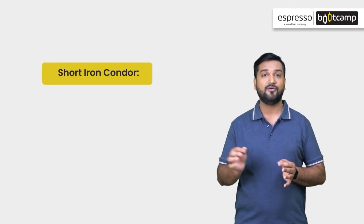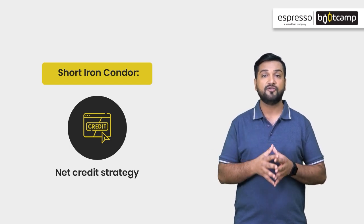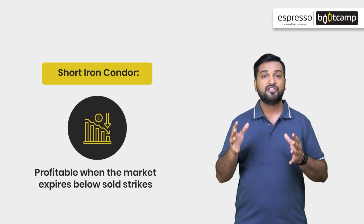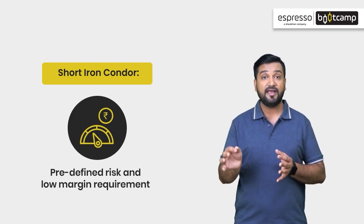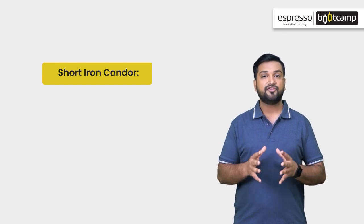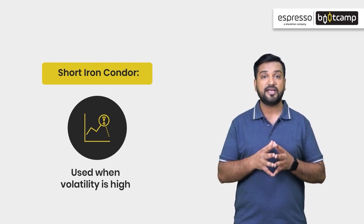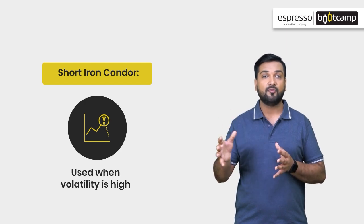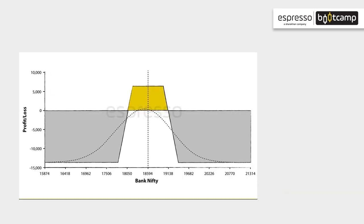Now let's look at the short iron condor. This is a net credit strategy, meaning the short options inflow exceeds the long options outflow. This strategy is profitable when the market stays within the range of the sold strike prices. It is a defined-risk strategy, which is why you don't need to provide excessive margin. The ideal time to use this strategy is during high implied volatility, when traders expect a volatility crush. On your screen, there is a short iron condor construction chart. Short iron condor uses 4 options — two on the call side and two on the put side — and all options are out of the money.